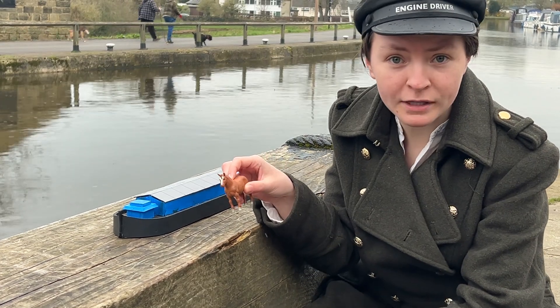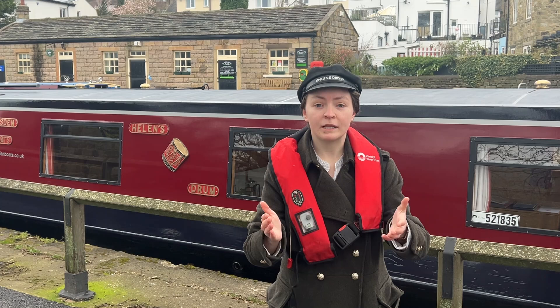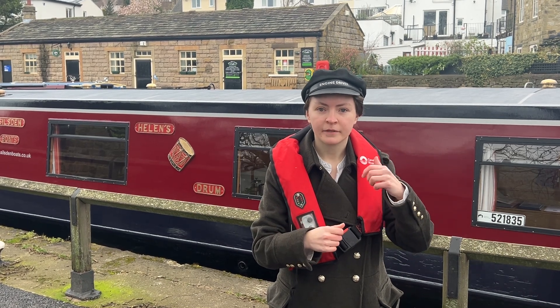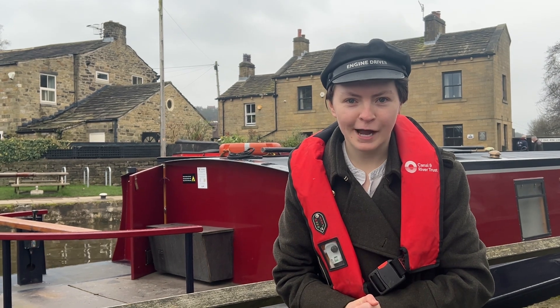The horse takes a merry little walk down the hill and rejoins the boat at the bottom. It's all well and good talking about how these locks work, but now it's time to have a go myself — in a boat, I mean. You won't trust me with these gates. In Dulce Jubilo, down, down, down we go.